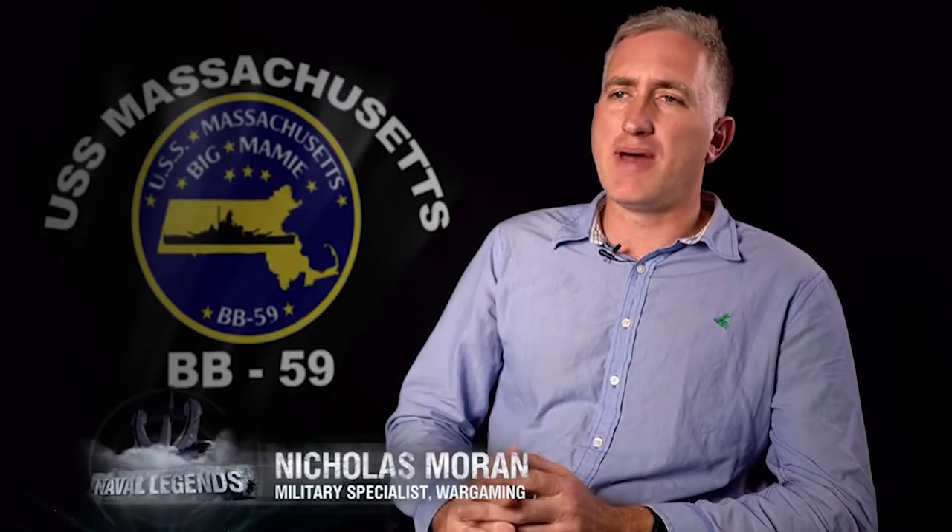Massachusetts was one of the last of the treaty battleship series. She's of the South Dakota class, and these were fairly balanced ships in terms of armament, armor, and speed performance, which could be created within the treaty limits.